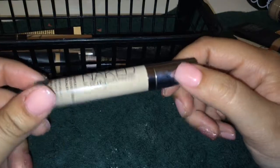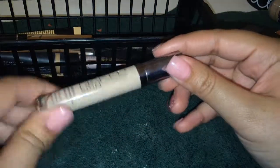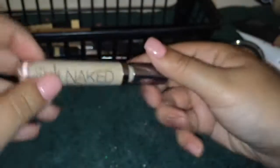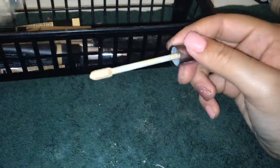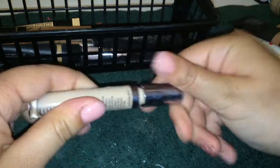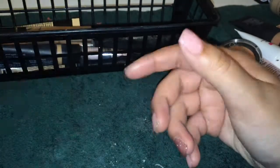Next, my Urban Decay Naked Skin Concealer — it's a nice concealer in the shade Light Neutral. I really love the applicator — it's a flat paddle applicator and I just really like that about it. It's a good concealer but expensive. It's the only high-end concealer I actually paid for, so I'm definitely keeping that.